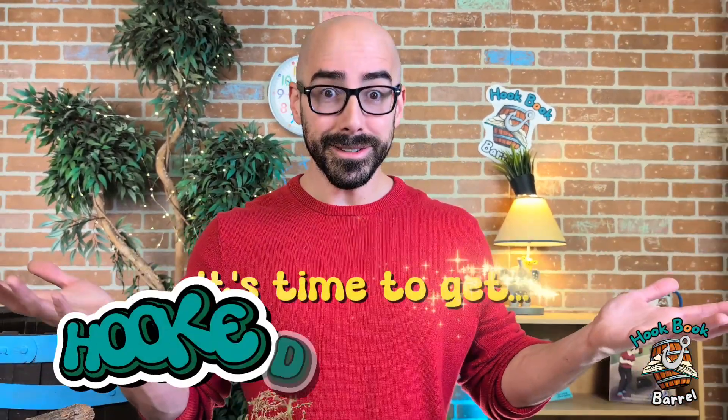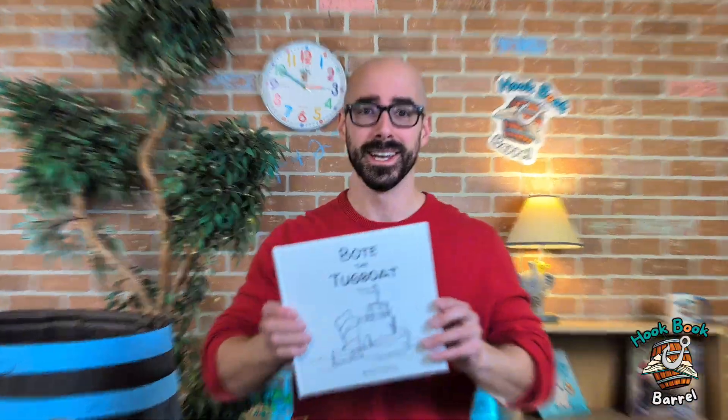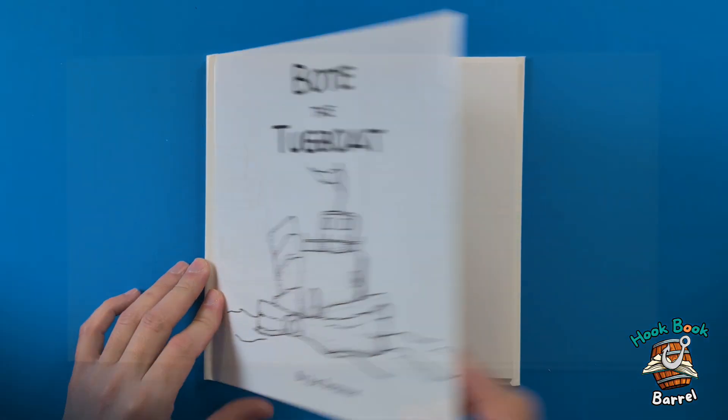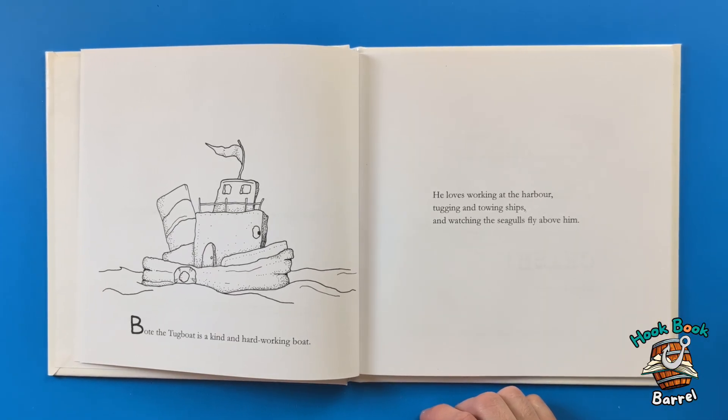And it's time to get hooked on a book! Let's get our hands dirty — or even more dirty. Come on, ready, set, look! That's not that bad, I'm getting used to this. Hey, look at this — this is called Boat the Tugboat. Let's take a look! This is Boat the Tugboat by John Seymour.